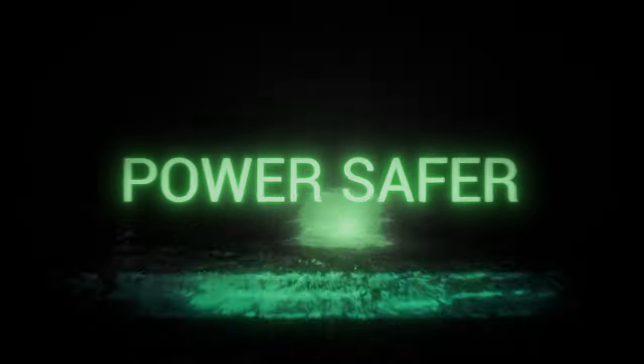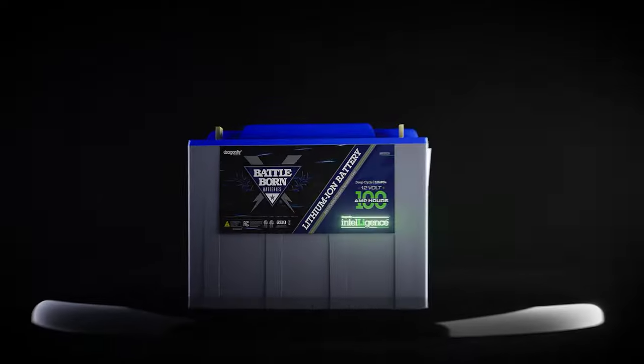Power smarter and power safer. Battle Born batteries with Dragonfly Intelligence.